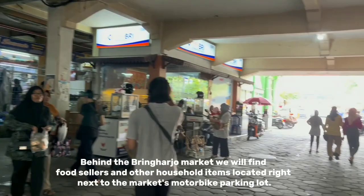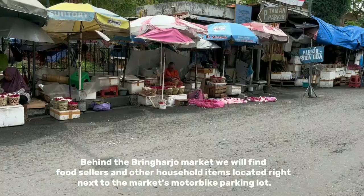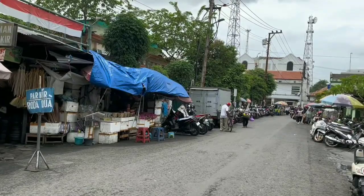Behind the Beringharjo Market, we will find food sellers and other household items located right next to the market's motorbike parking lot.